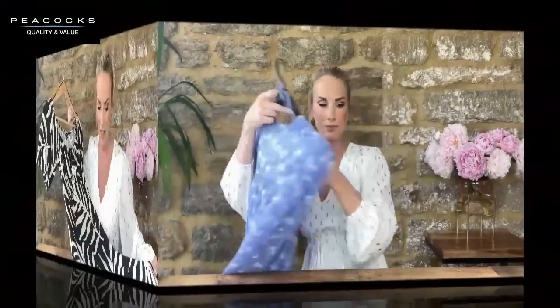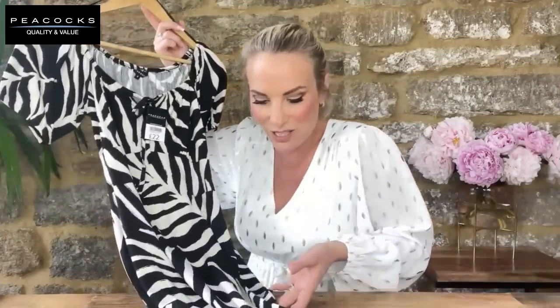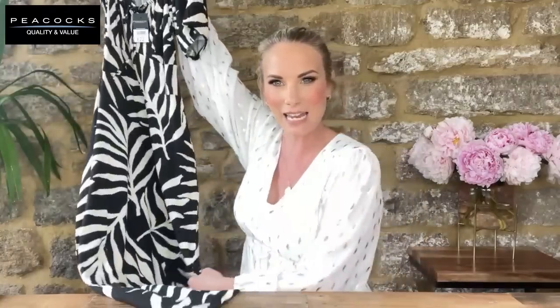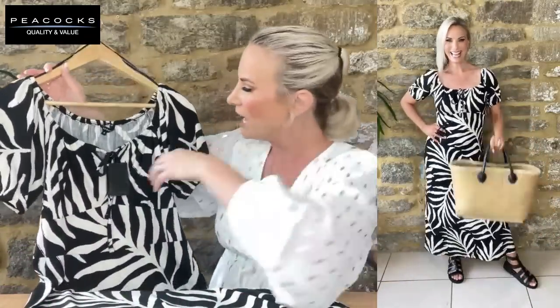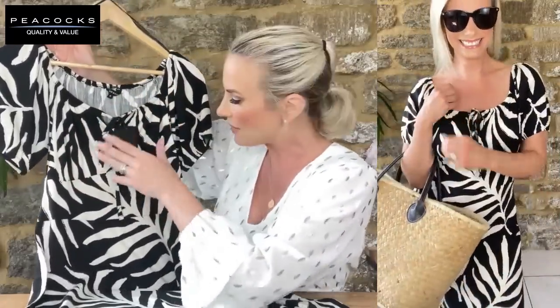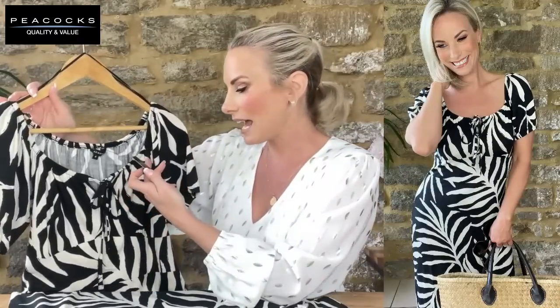I thought this was a zebra print at first but when you pull it out it's actually a palm print — gorgeous. It's a midi dress in a stretchy t-shirt material so you know it's going to be snug, soft, and comfortable. £22 for a midi length with small sleeves to cover the upper arms, an elasticated neckline all the way around, a little bow detail, and an empire seam — great for the bust area. Wearing it in a UK 8.